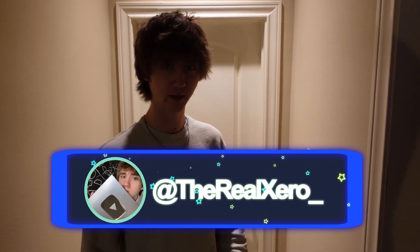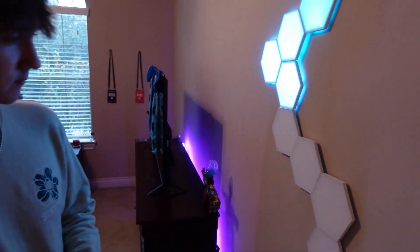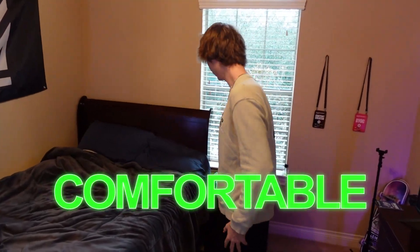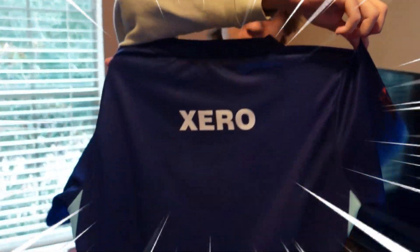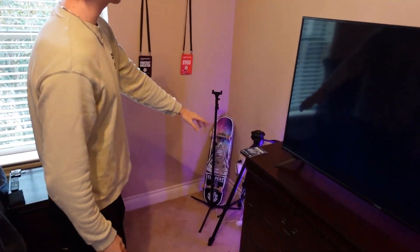Yo, what up boys, it's Zero. I'm gonna give you guys a room tour. Walk in, got my closet to my right. Got the Govi panels — good for my background. We got over here my plaque — 100K on YouTube. I saved the setup for last. We got my bed, very comfortable. Got my big TV right there. On the TV, we got the Cubex jersey with my name on it too — pretty sick. Got some tripods, got my skateboard over there.